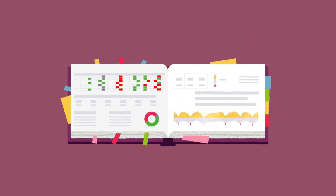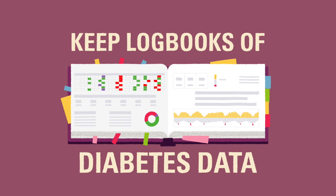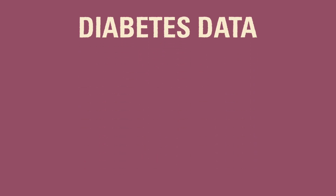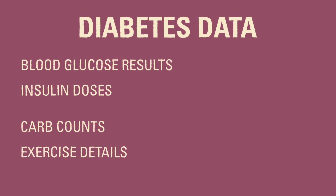One of the best habits for diabetes health is keeping detailed logbooks of the child's diabetes data. The more information you can log, the better your diabetes care team will be able to help in future visits. When we mention diabetes data, we're generally talking about blood glucose results and insulin dose information. Diabetes data can also include things like carb counts and exercise information. These extra pieces of information can help us decide if there are any changes needed in the child's diabetes routine.